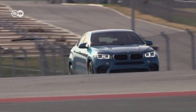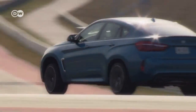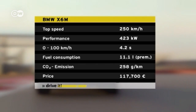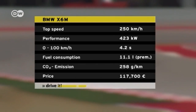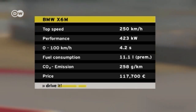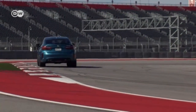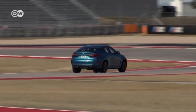That's impressive considering that this car is 4.9 meters long and has a hefty curb weight of 2.27 tons. BMW says average fuel consumption is 11.1 liters per 100 kilometers, so it's a bit of a gas guzzler. But the X6M doesn't aim to be an eco-friendly model — it's a car that combines extremes and pushes boundaries.